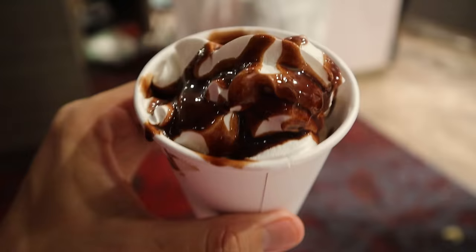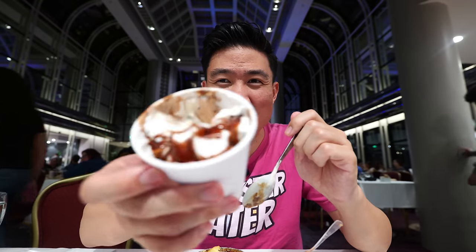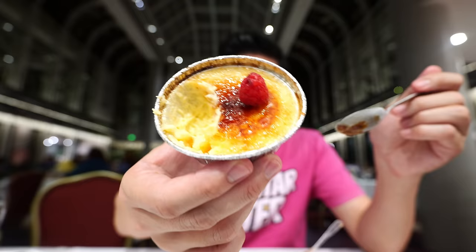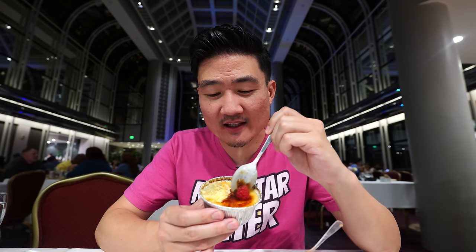It hits the spot — it almost kind of reminds me of having a hot fudge sundae, even though the chocolate isn't hot, but taste-wise, right? Okay, this one I'm the most excited to try — the crème brûlée. It's good. It's very thick — you see how big it is? You're going to have a lot of that cream in your mouth. But the top has that crispy layer, just like you would find with any crème brûlée. It's awesome stuff.